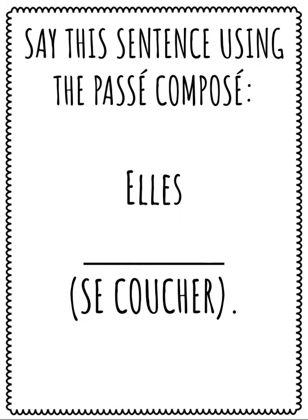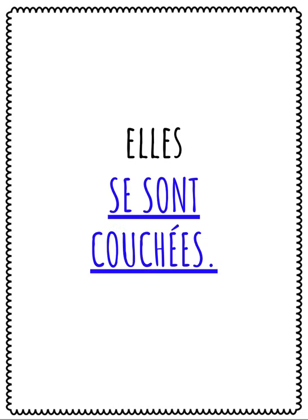Just one more. Say this sentence using the passé composé: Elles, le verbe se coucher. Speak your answer. Répétez après moi: Elles se sont couchées. They went to bed.